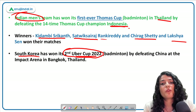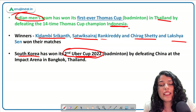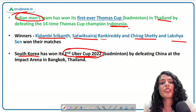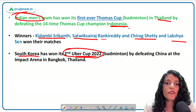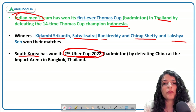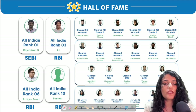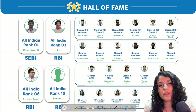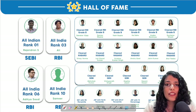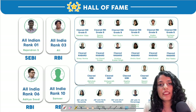That was it for today's session. I hope you all enjoyed it and found it insightful. Please keep revising, ask doubts, and get your queries resolved in the discussion forum — our mentors are there to help. Do check out our descriptive crash course. The PDF of today's PPT will be made available on our Telegram channel, the link to which is given in the description below. Thank you so much for watching and see you in the next session.